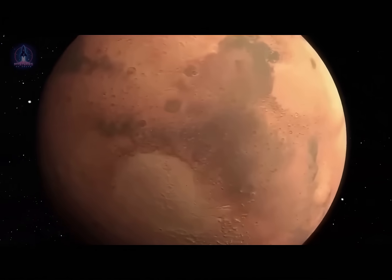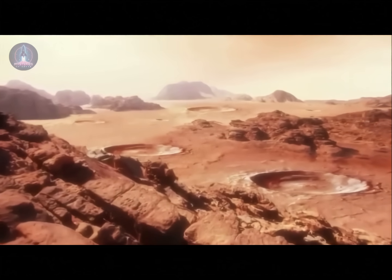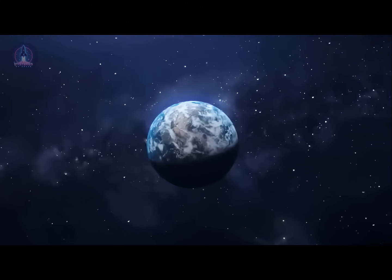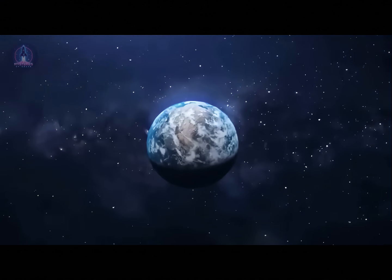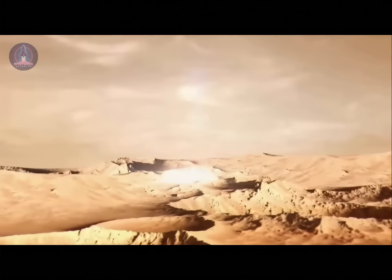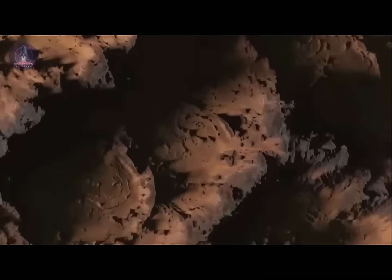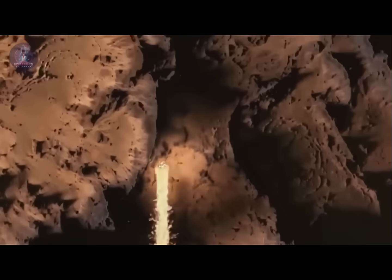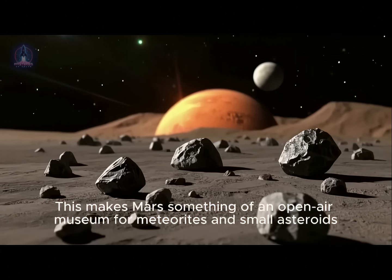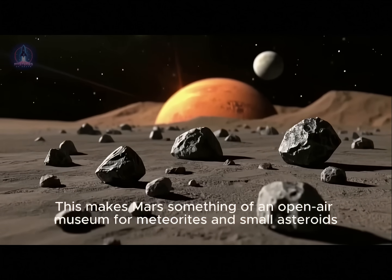On Earth, the dense atmosphere acts as a powerful natural shield. When meteoroids enter at high speeds, air compression generates such high temperatures that most of them burn up before reaching the ground. This process gives us the shooting stars we see in the night sky. But on Mars, it's a different story. Because the atmosphere is so much thinner, space rocks encounter far less thermal friction, meaning they often reach the surface mostly intact. This makes Mars something of an open-air museum for meteorites and small asteroids.